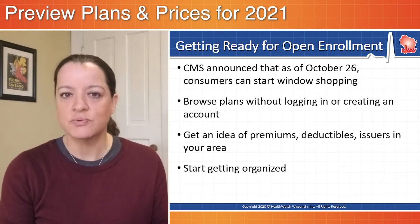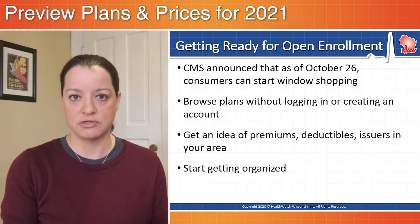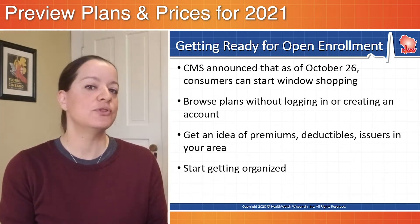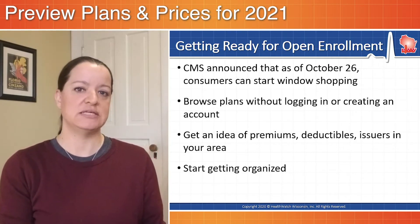You can browse plans without logging in or creating an account and start getting an idea of some of the insurance issuers that are participating for 2021 coverage, as well as some of the costs — premiums, deductibles, and out-of-pocket costs for the plans that are available.